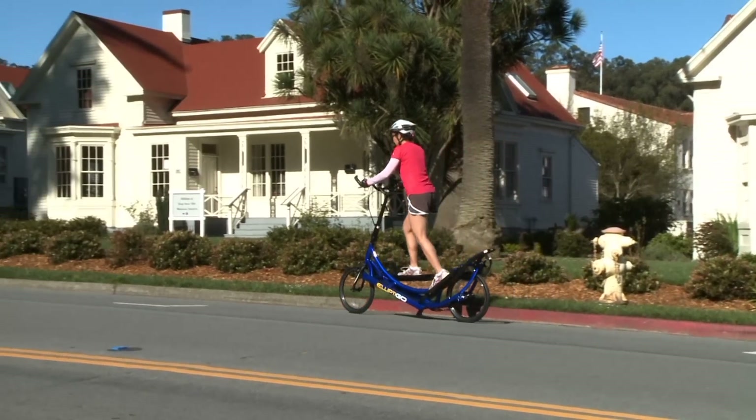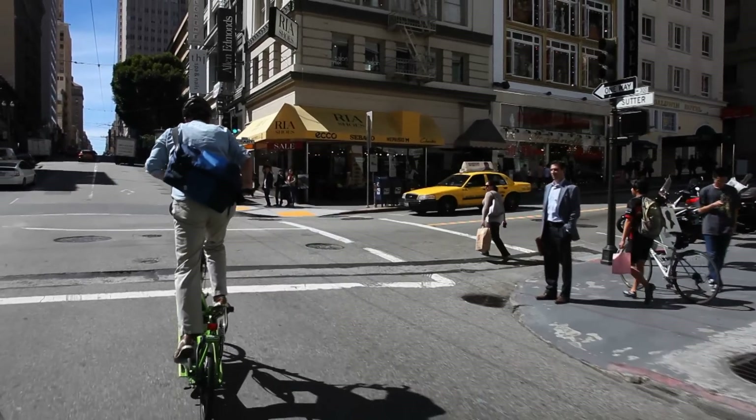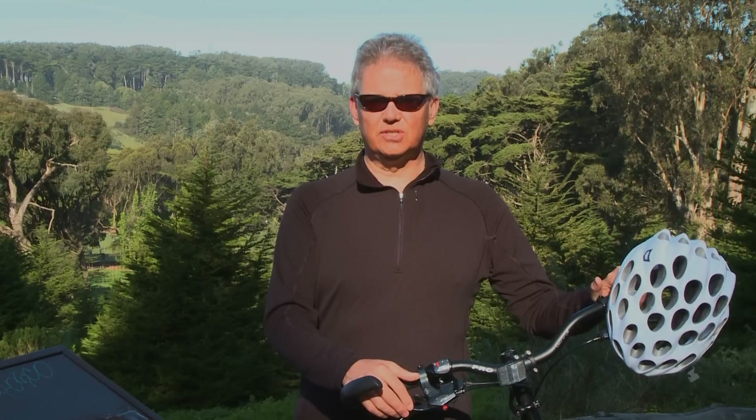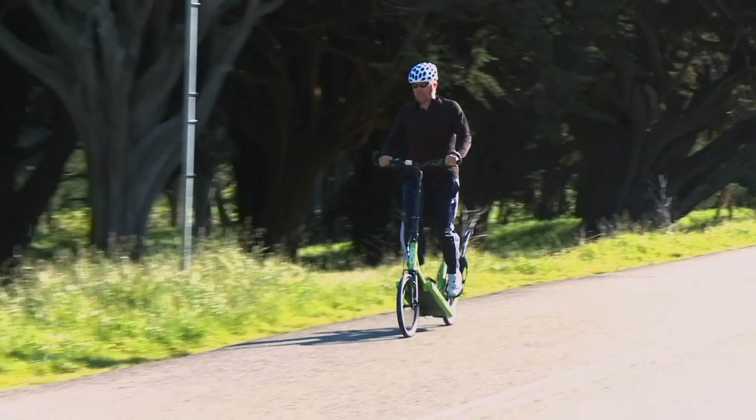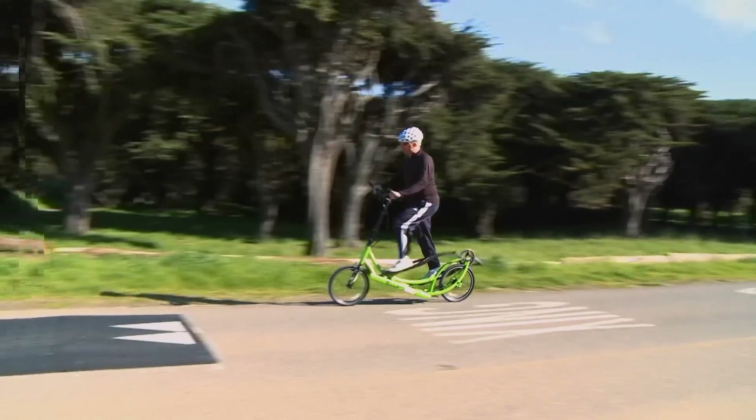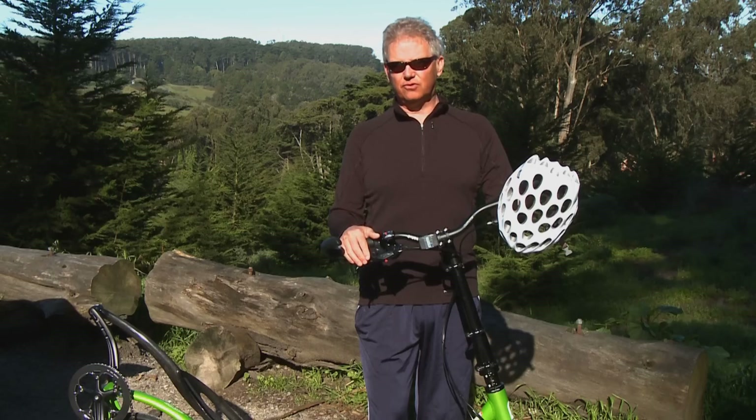This is so easy to do — it's just stand up, get on, and go. I love the elliptical machines in a gym, but this allows me to get outside. I've been skiing hard all my life and my joints have just gone. I got knee problems, I got hip problems, and I just need non-impact exercise. This is just perfect for that.